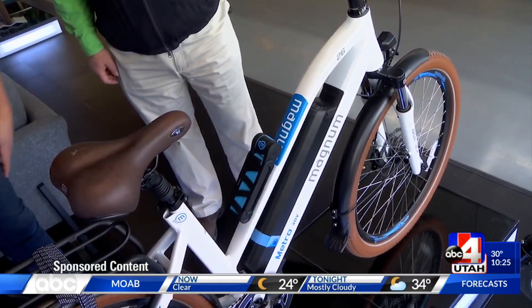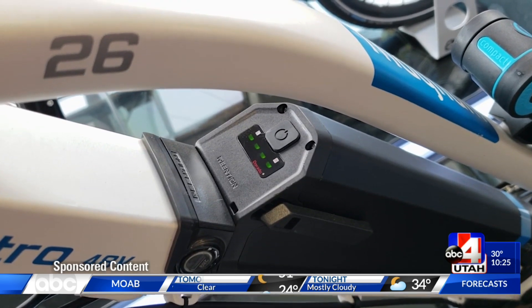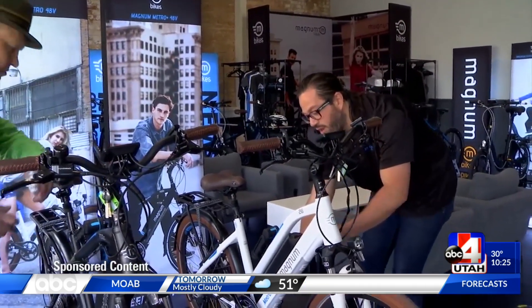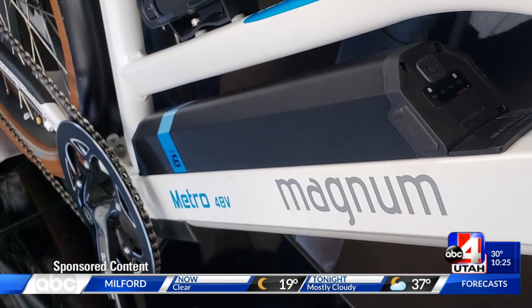The Metro is one of our city bikes. Step-through frame, 500 watts, 48-volt battery. The battery, as you can see, integrates right here into the frame. That makes for a really stealth, sleek integration.